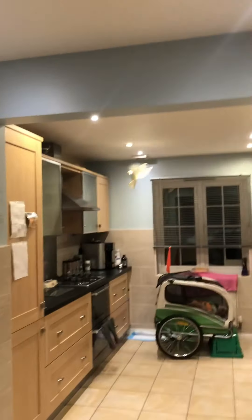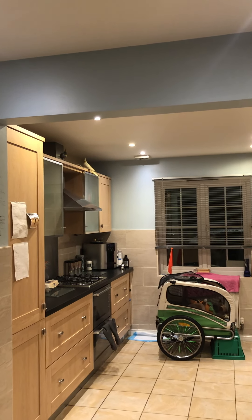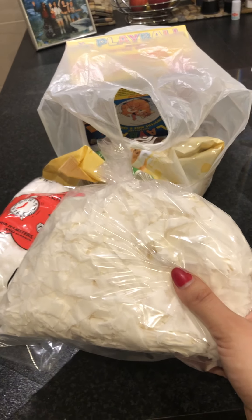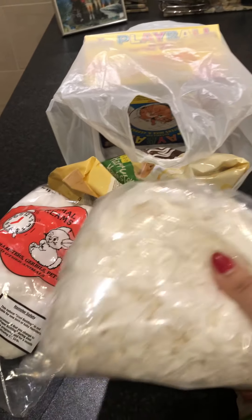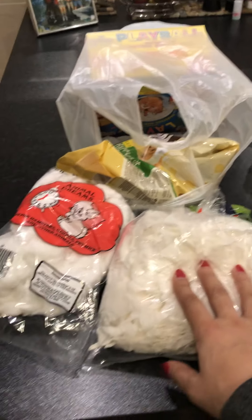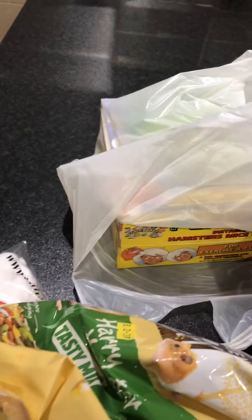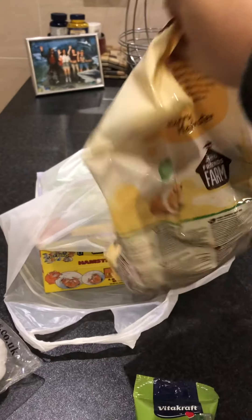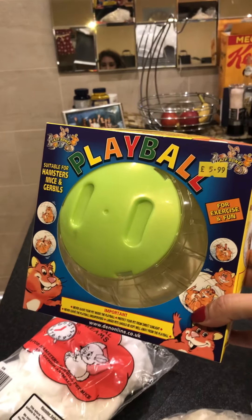I've also got this which is for bedding and burrowing and nesting. The reason I've got this one as well is because I like to give them a variety of different textures to play with and stimulate them — so they have this, they have hay, they have straw, they have tissue, paper, and toilet roll tubes. I always save my toilet roll tubes for them. And I've got this which is Harry Hamster mix but you can also use it for gerbils, it's pretty much the same thing.